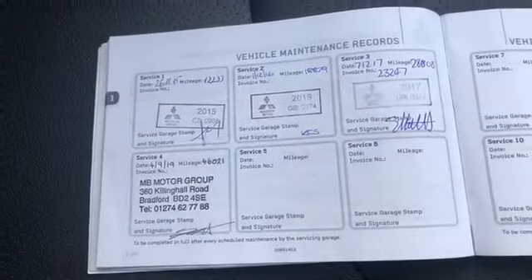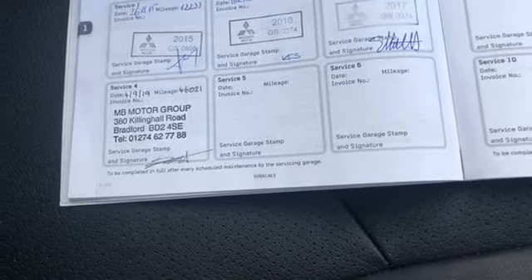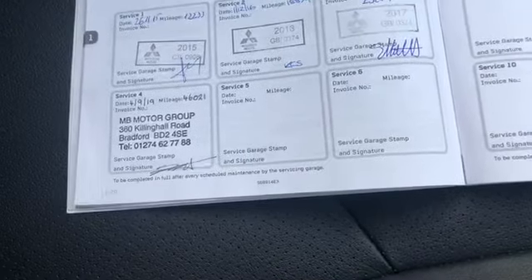In the glove box there is all your service history and handbooks. There are plenty of pictures on the internet for this one as well. So there is the service history: serviced in 2015, 2016, 2017, and looks like it's due a service in 2018.